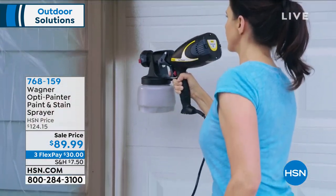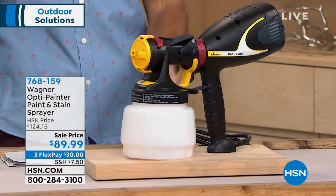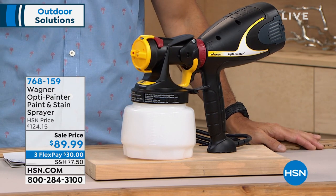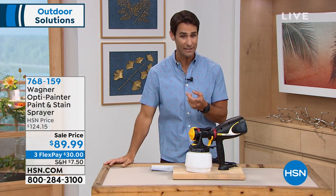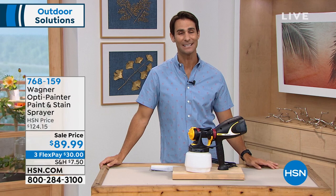Very little overspray, so whether it's the deck, the shed, the fences, the walls, or the furniture — this is going to make it so much easier. This is brand new; it's the first time we're seeing it here on air. When we bring something to you brand new, we like to put it at a great value. Our normal HSN price is $124.15, but today it is $89.99.